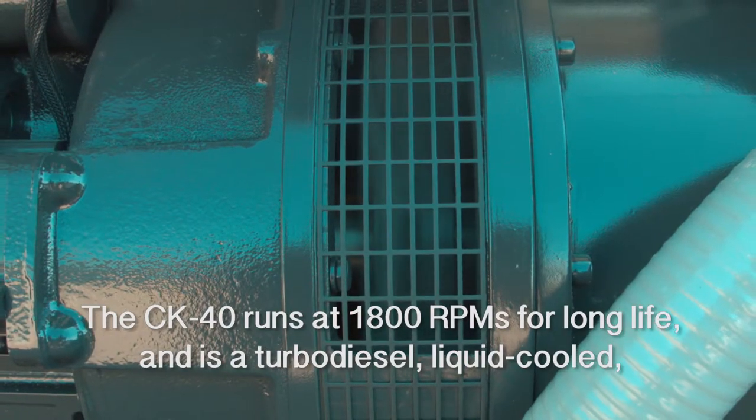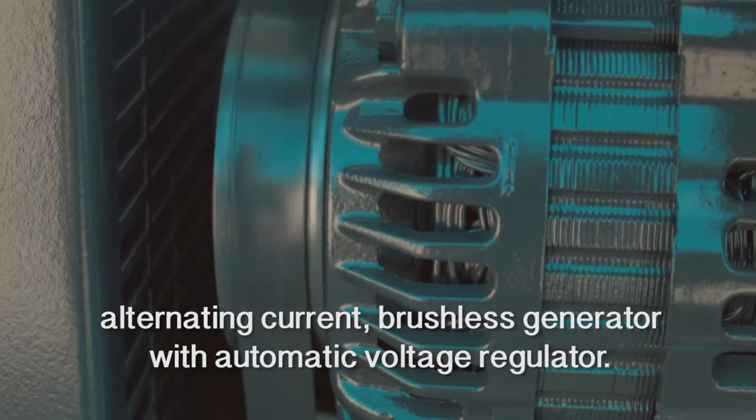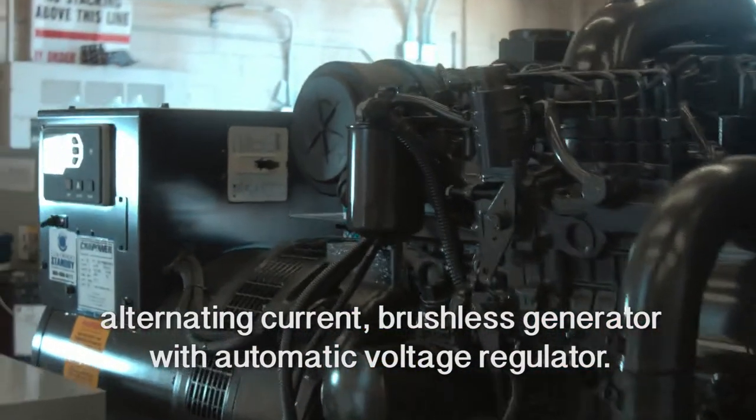The CK40 runs at 1800 RPMs for long life and is a turbodiesel liquid cooled alternating current brushless generator with automatic voltage regulator.